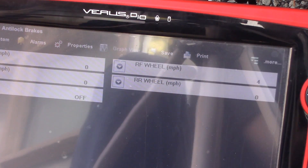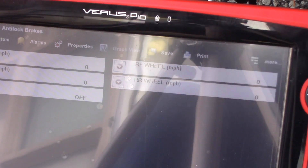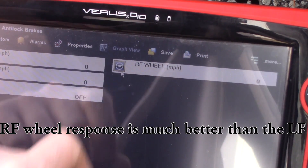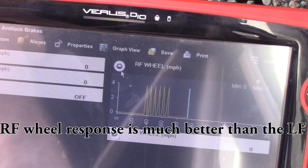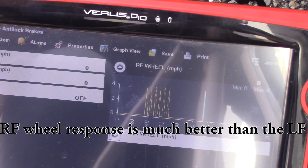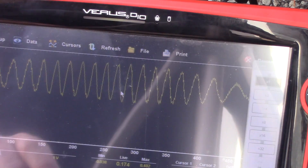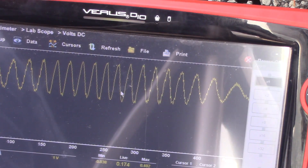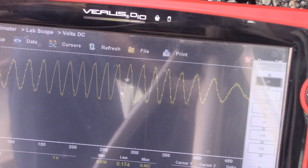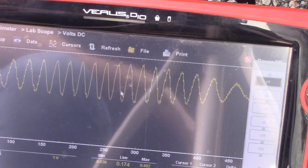Spinning the wheel the same — definitely getting some changes. We had five on the left front, but this waveform confirms it for me. Just the difference. What we have is an air gap issue on that left front side. When you're dealing with these wheel speed sensors, air gap is critical.